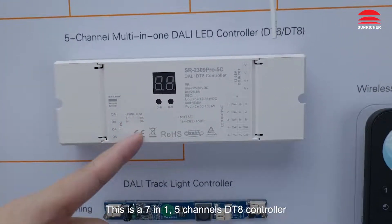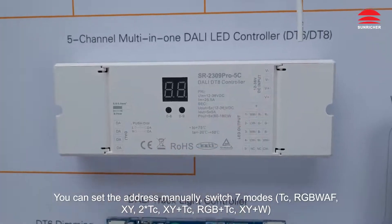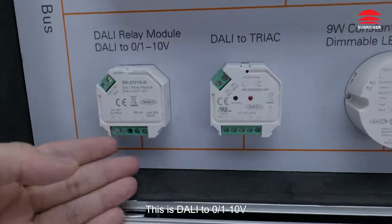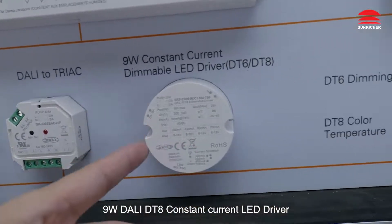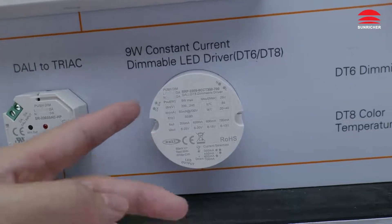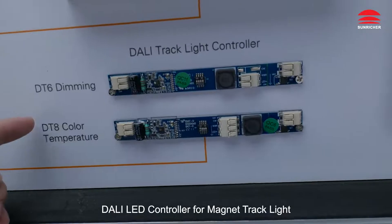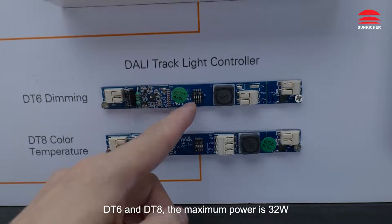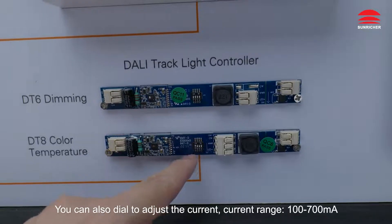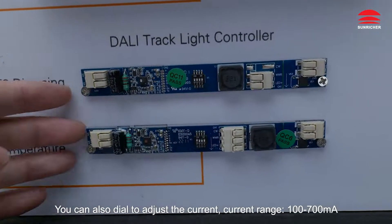This is a 7-in-1, 5-channel DT8 controller. You can set the address manually and switch 7 modes. This is Dolly to 0.1–10 volts and Dolly to Triac. Also a 9W Dolly DT8 constant current LED driver — current can be adjusted by DIP switch. Dolly LED controller for magnet track light: DT6 and DT8, maximum power 32W. You can also dial to adjust the current, current range 100 to 700 mA.